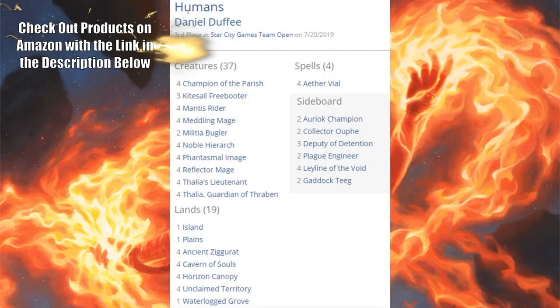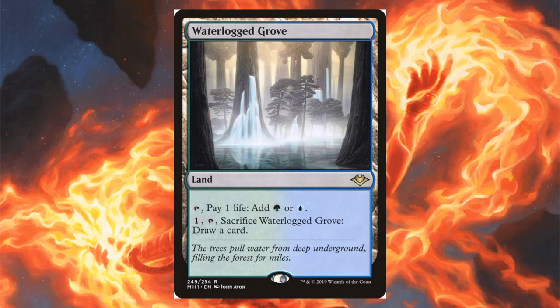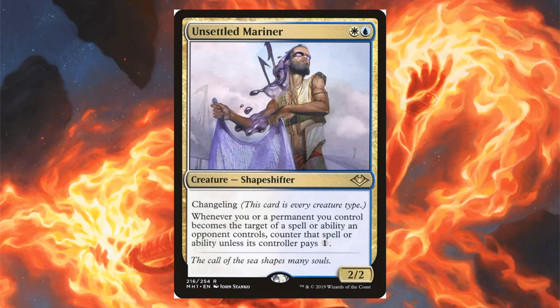Third place is Humans — you know this deck if you play Modern. It uses four Aether Vial to push out creatures, backed by a lot of important Humans and Unclaimed Territory. Modern Horizons contributions in this copy: Waterlogged Grove in the main, and Plague Engineer and Collector Ouphe in the sideboard. Some other copies are running Unsettled Mariner in the sideboard.